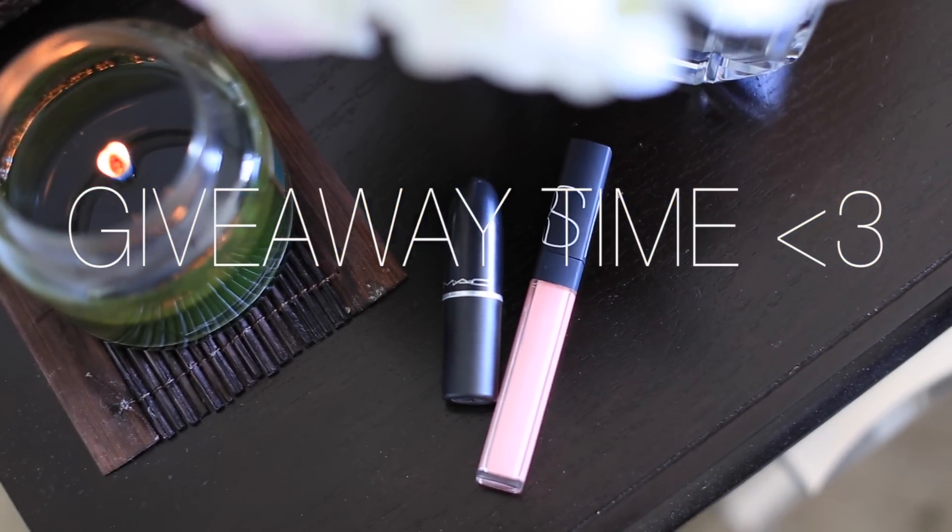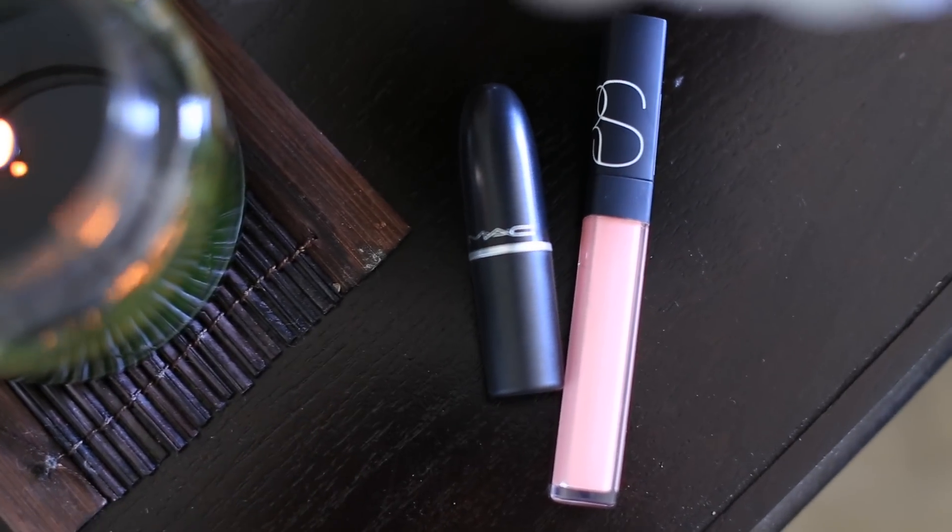I've been doing giveaways all summer long, and I'm going to finish off my giveaways with my two favorite lip products right now. If you want a chance to win, be sure to check the description below. As always, if you're new to my channel please subscribe and check out my last video. I'll see you guys in the next one. Bye!